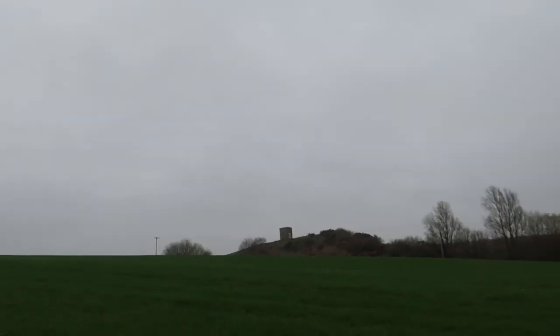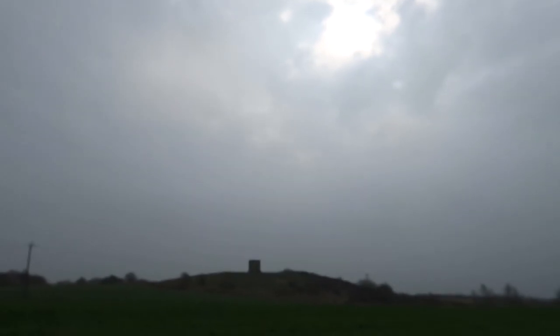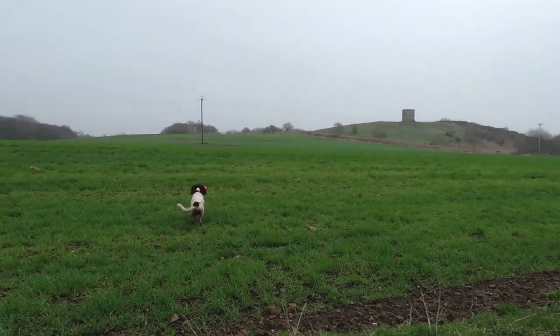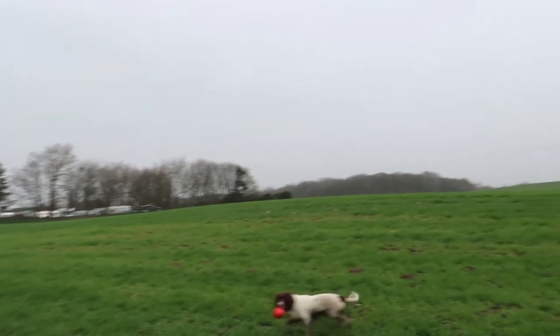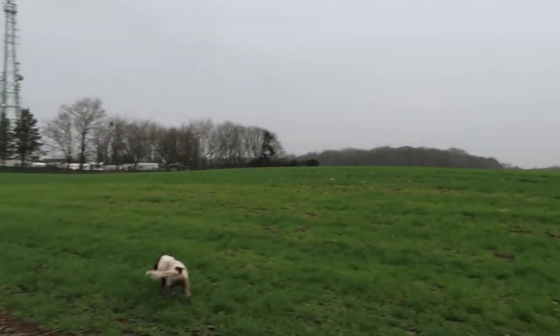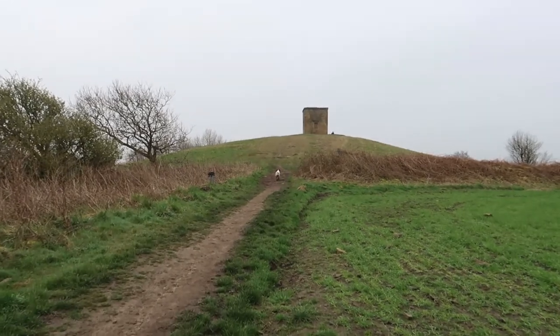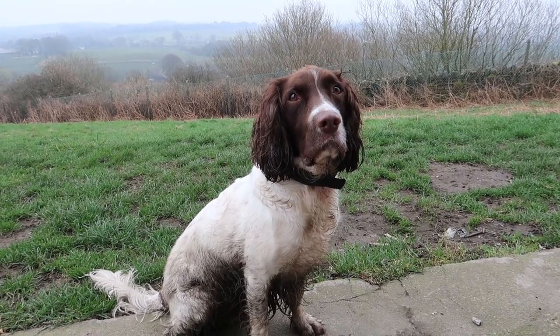Then we can sit and have a breather. The sun's trying to break through over there — that'd be nice if we get a bit of sunshine at the top. Max, you've got to stay to the path, you can't just cut across the field. Max is leading the way to the summit because he knows we're going to have a snack when we get there.